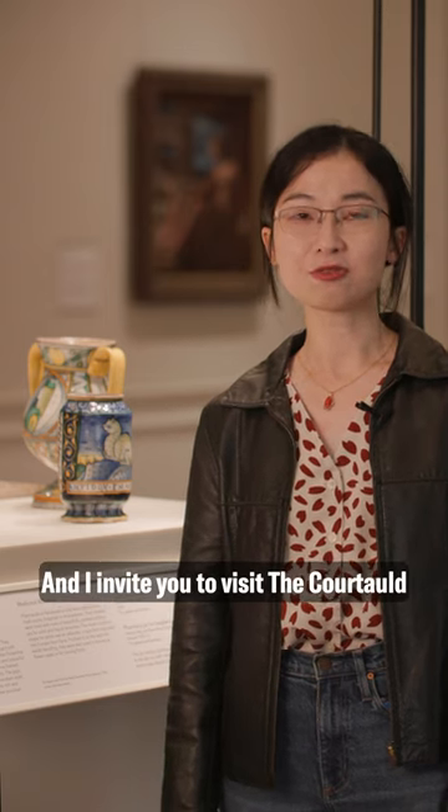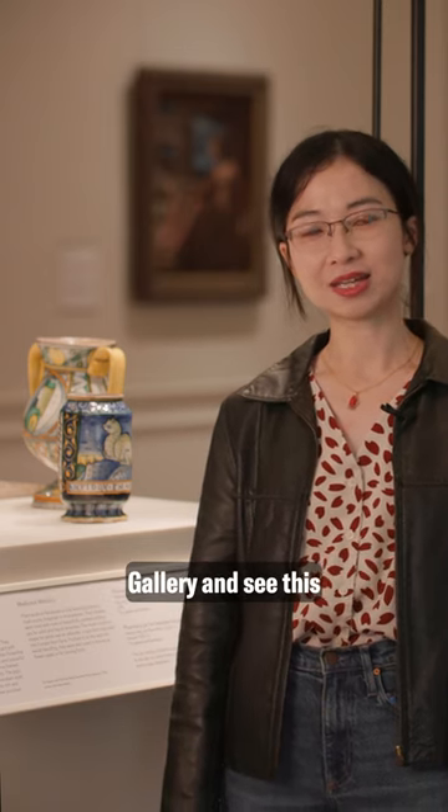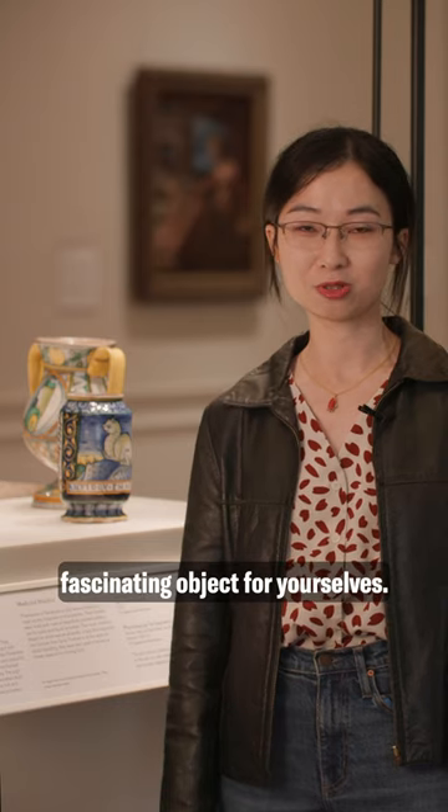And I invite you to visit the Courtauld Gallery and see this fascinating object for yourselves.